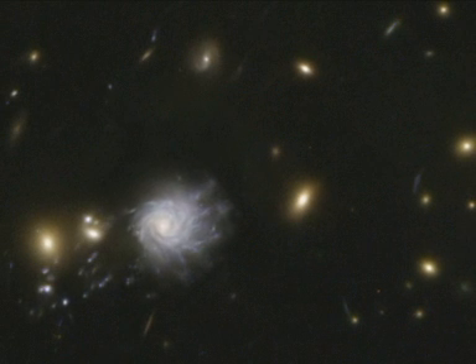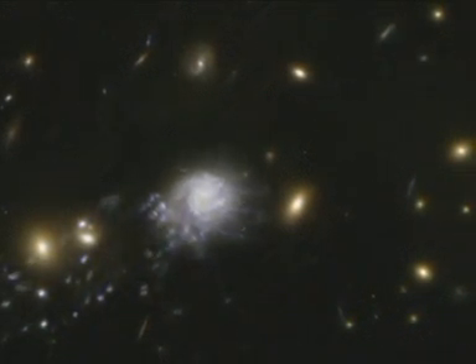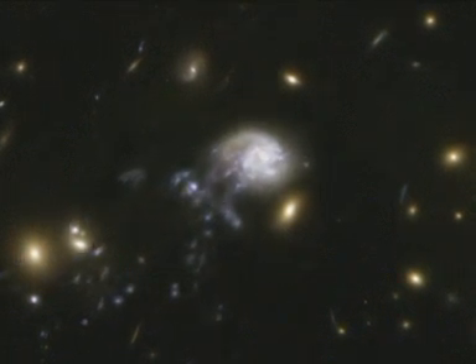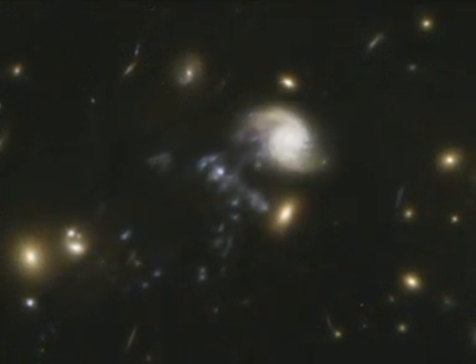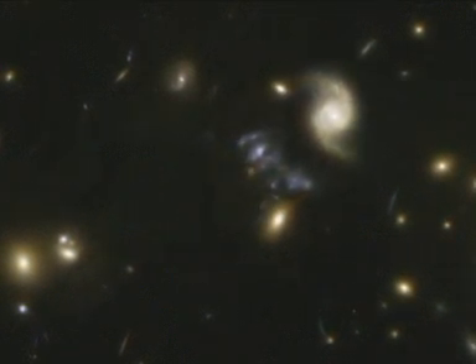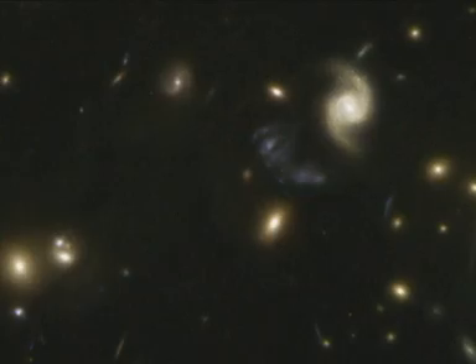Even though its mass is slightly larger than that of the Milky Way, the spiral will inevitably lose all its gas and dust, and hence its chance of generating new stars later. So it will probably become a gas-poor galaxy left with an old population of red stars. However, in the midst of all this destruction, the cluster's strong tidal forces have triggered a baby boom of star formation.